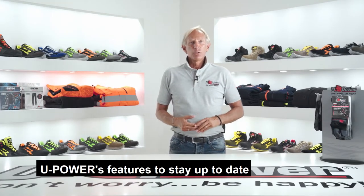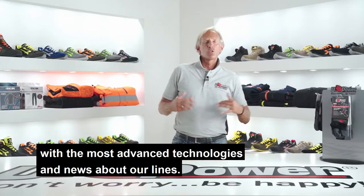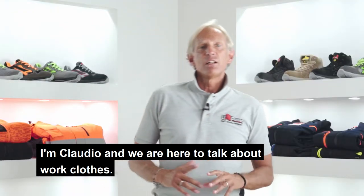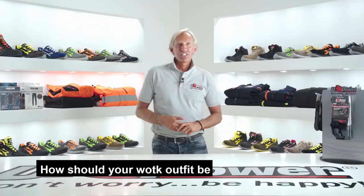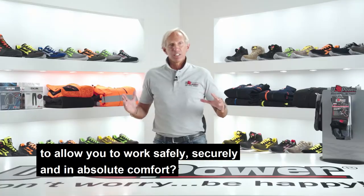Welcome back to Academy, UPower's feature to stay up to date with the most advanced technologies and news about our lines. I'm Claudio and we're here to talk about work clothes. How should your work outfit be to allow you to work safely, securely and in absolute comfort?